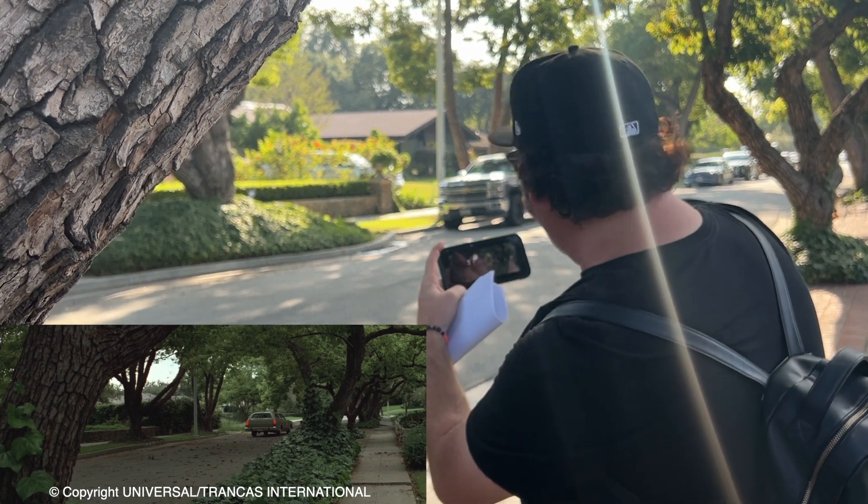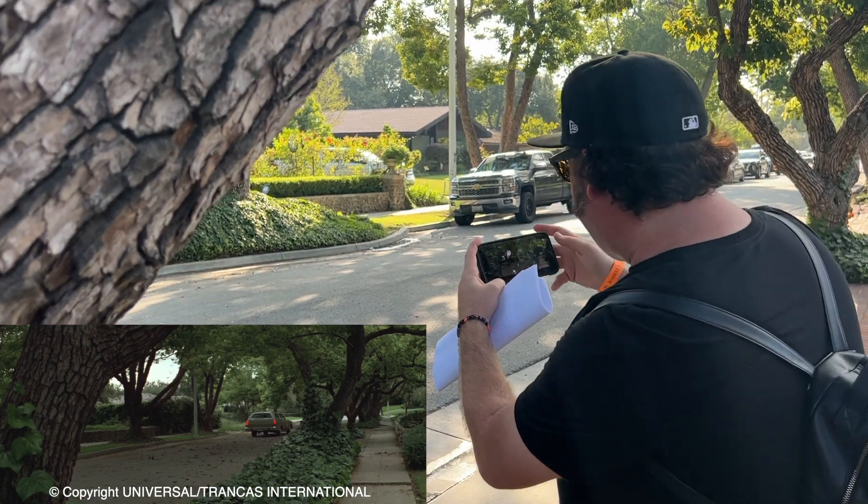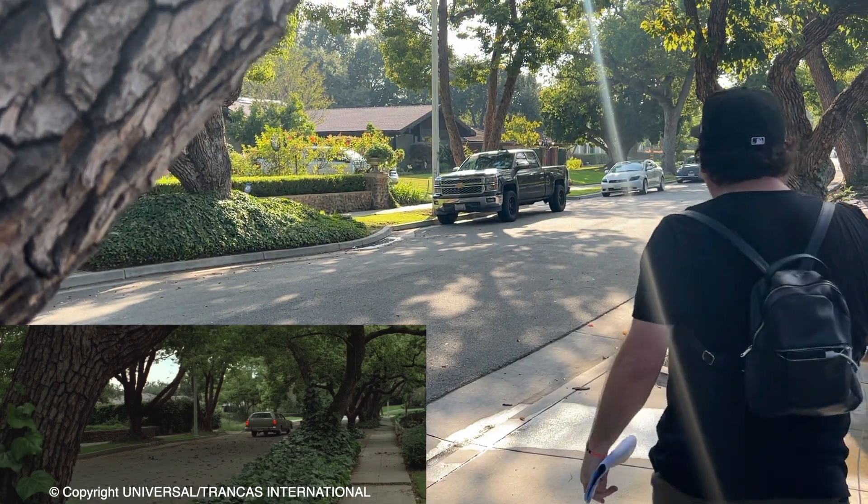Where the pole is right there and those three trees, he basically slams on his brakes like right past that. So behind me here is Jim Carrey's house from Liar Liar.